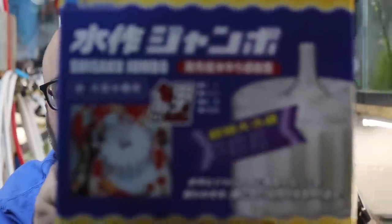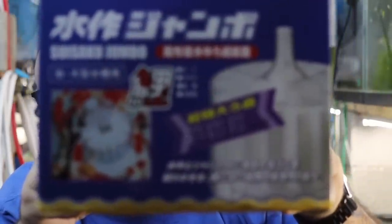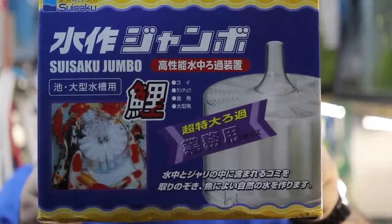Hey fishy folks and welcome back to Michael's Fish Room. Today's video is an unboxing of a ginormous Japanese box filter. That's right folks, a ginormous Japanese box filter.